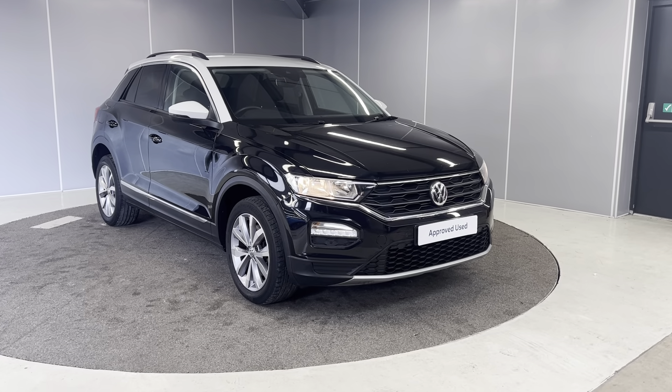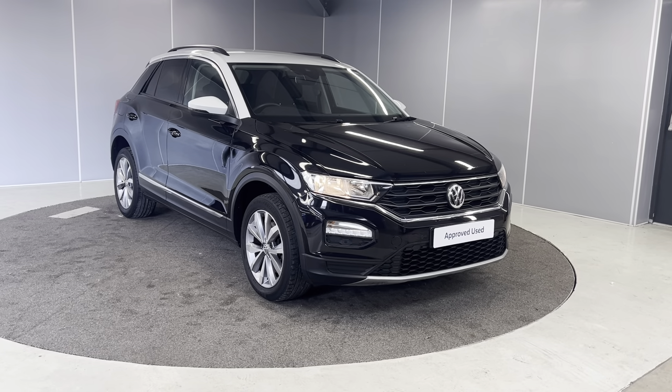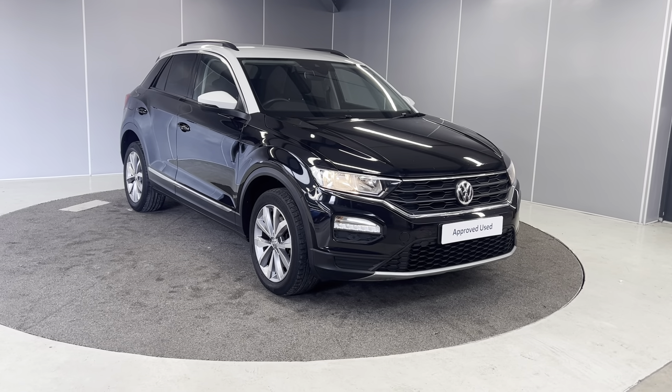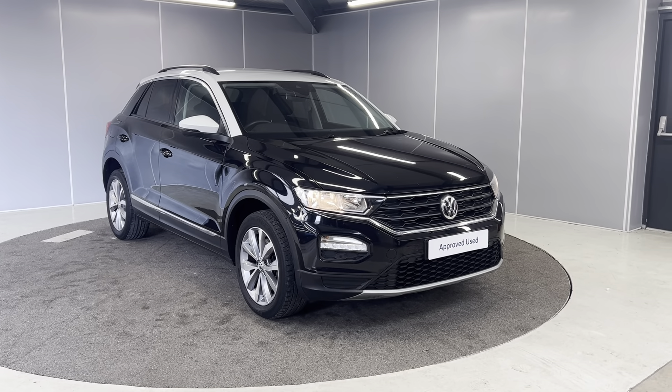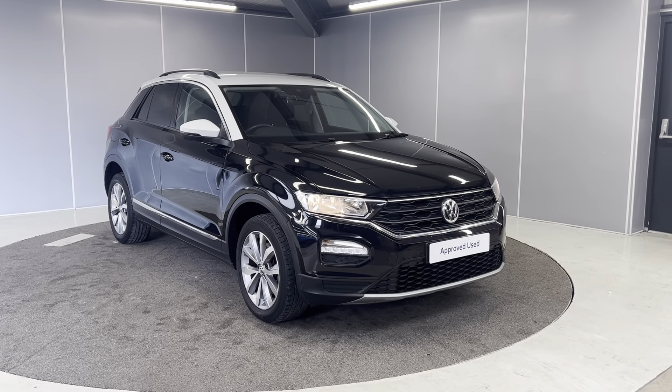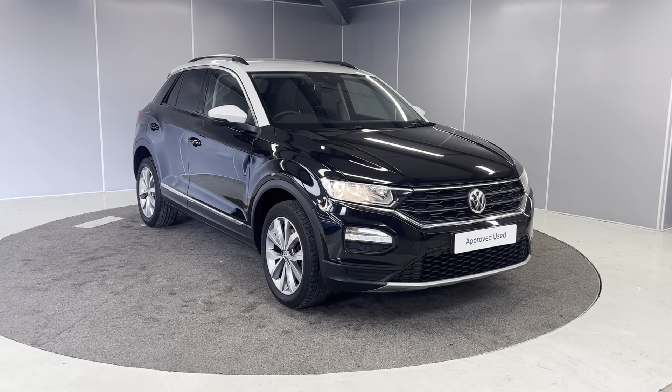Hi everyone, welcome back to Lancaster Volkswagen. My name is Tori and I'm going to be doing a quick walk-around video of this 2018 68-plate 1.5 TSI T-Roc Design. This is a six-speed manual 150 PS model. This car is under our Preview scheme, which means it comes with a two-year warranty, a two-year MOT cover, and a two-year roadside assistance with the AA.